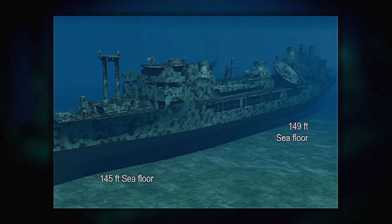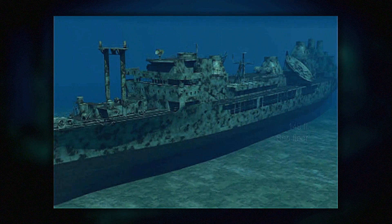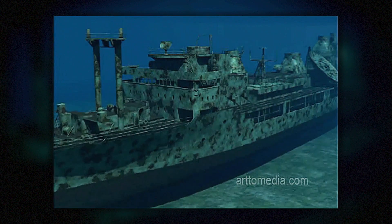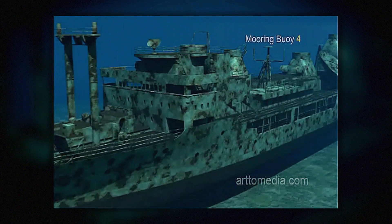The Vandenberg is just about two football fields long and ten stories tall, and that makes the Vandenberg the largest ship deployed in any marine sanctuary anywhere in the world.